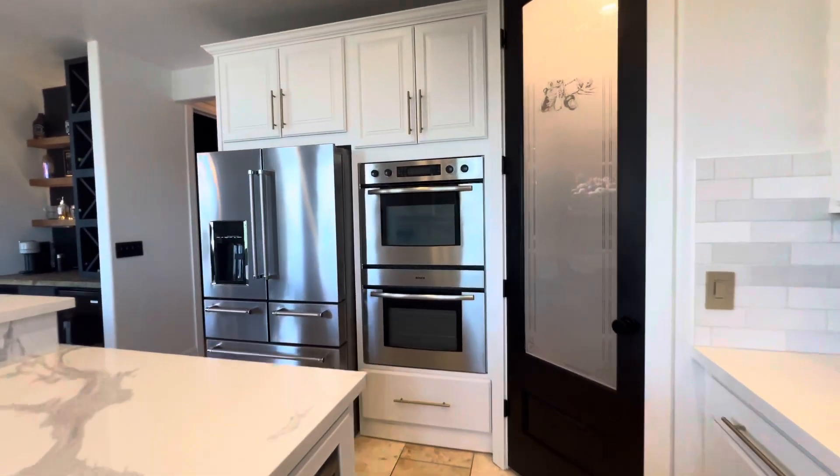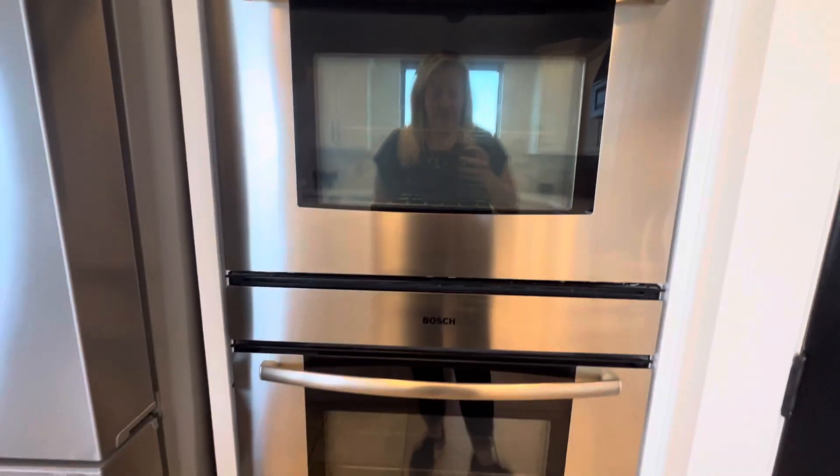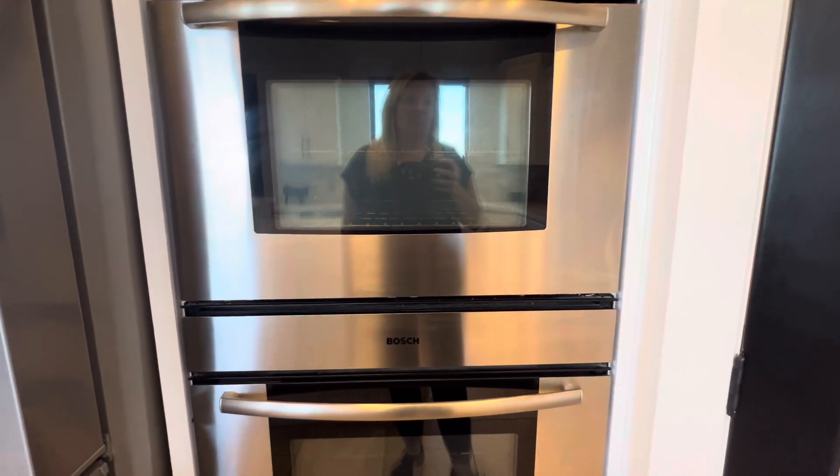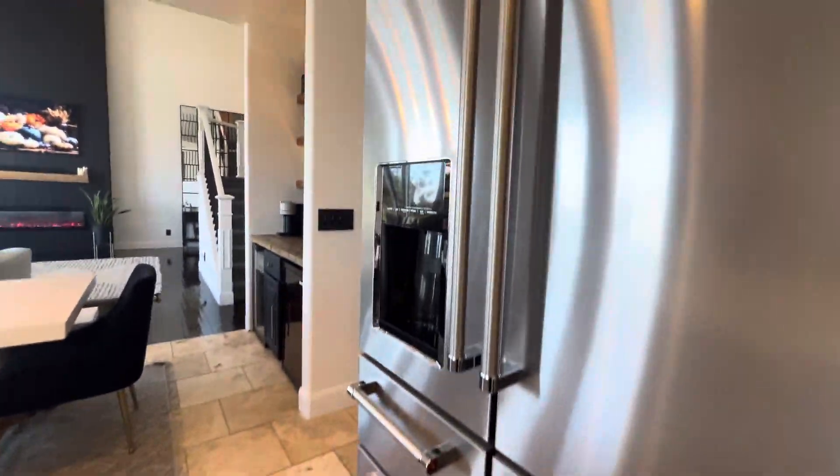And the double oven — let's see, are they convection? Surprisingly not convection ovens — but they are Bosch. Actually, I'm wrong, it is a convection oven. And then an upgraded refrigerator and everything.